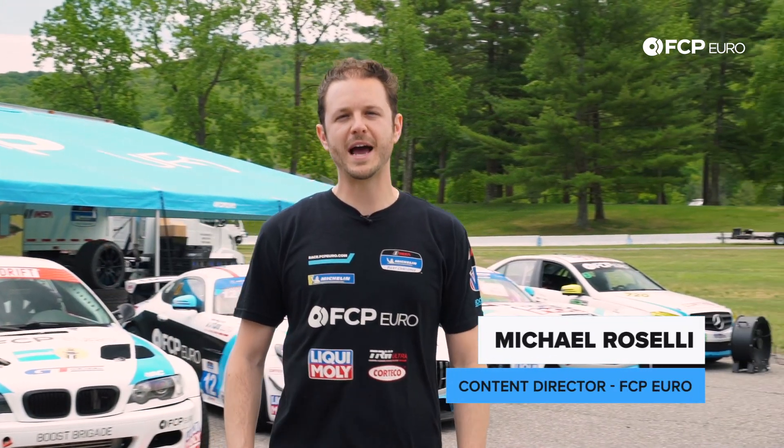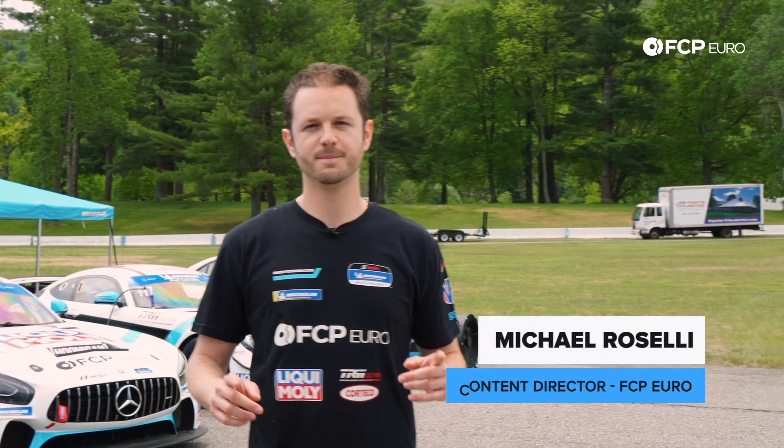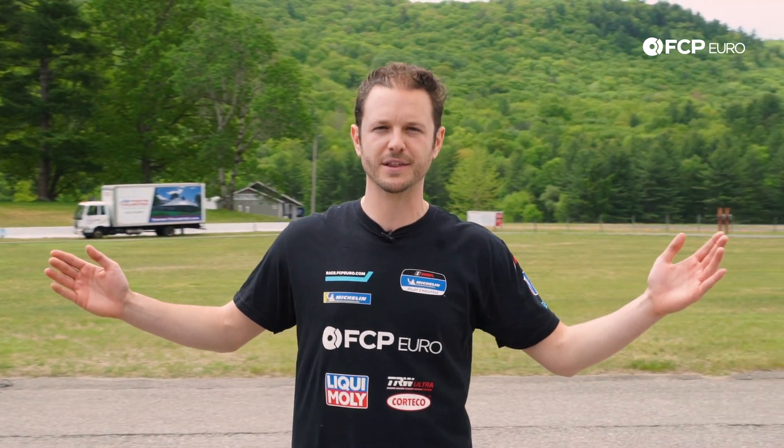What's up everyone? Mike Roselli from FC Piero, and I am super excited to be here with you today. Where is here? This is the brand new FC Piero Proving Grounds here at Lime Rock Park.